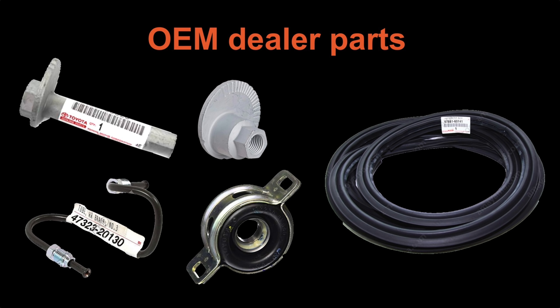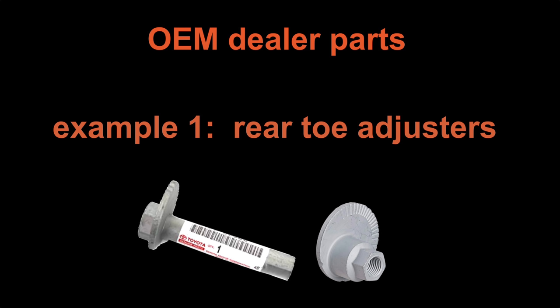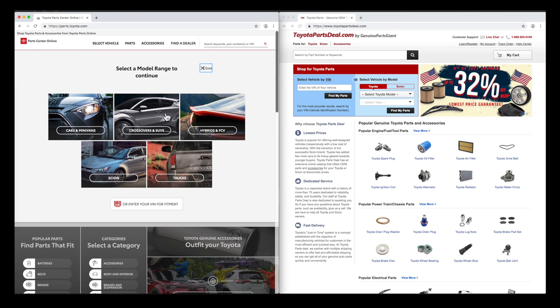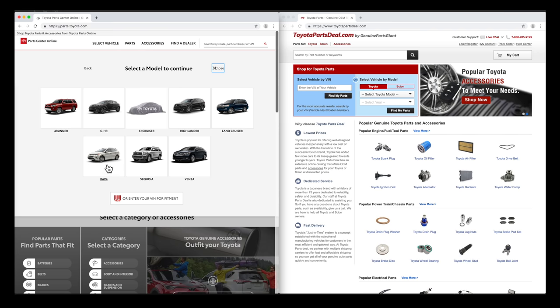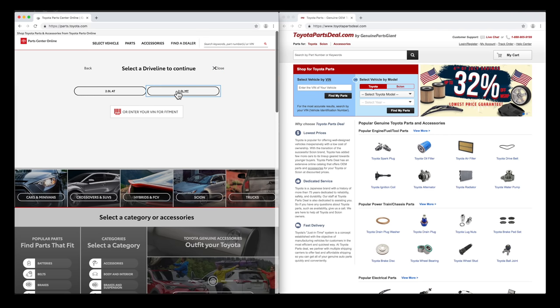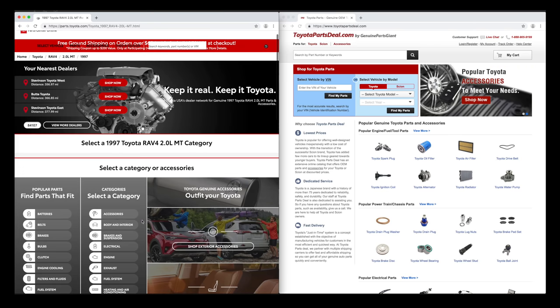Now let's check out those dealer parts. Things like suspension bolts, pre-bent brake lines, and door seals are not available at auto parts stores. When I installed my lift kit, I had to replace all the camber and toe adjusters because my car was too rusty. The left window is parts.toyota.com. Start by finding the 1997 RAV4. I have the 2.0 liter engine with a manual transmission. You can also enter your VIN on this site for more accurate parts information.